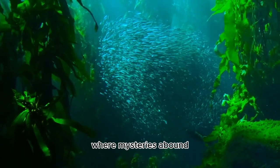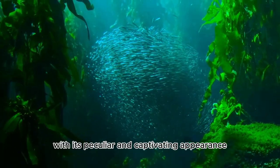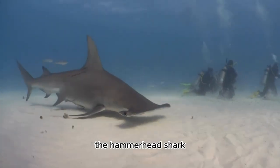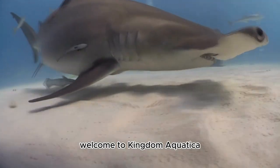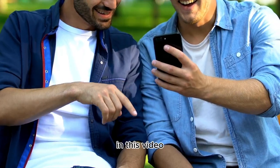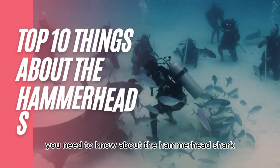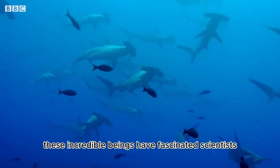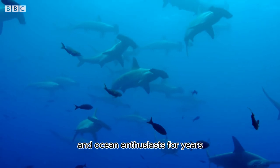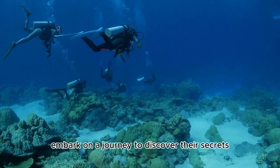In the depths of the ocean where mysteries abound, one creature stands out with its peculiar and captivating appearance: the hammerhead shark. Welcome to Kingdom Aquatica, your gateway to the wonders of the underwater world. In this video we're going to unveil the top 10 things you need to know about the hammerhead shark — these incredible beings have fascinated scientists and ocean enthusiasts for years.